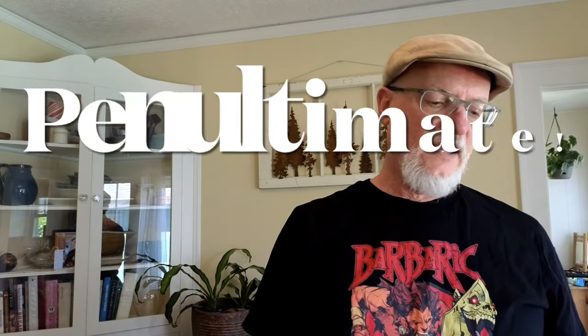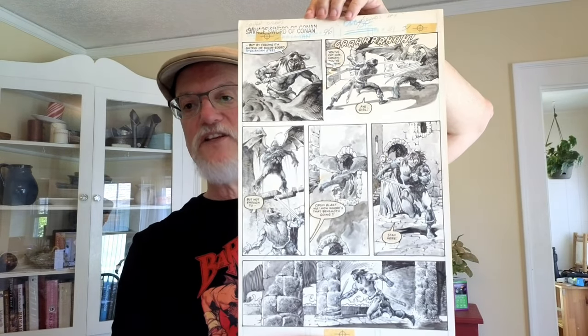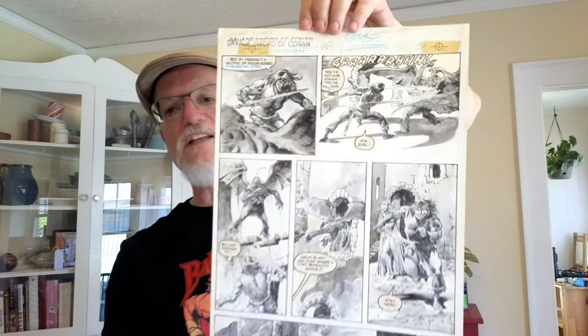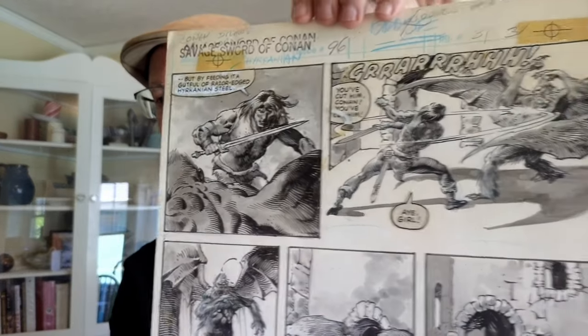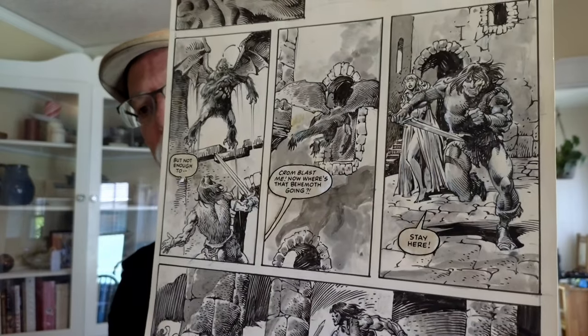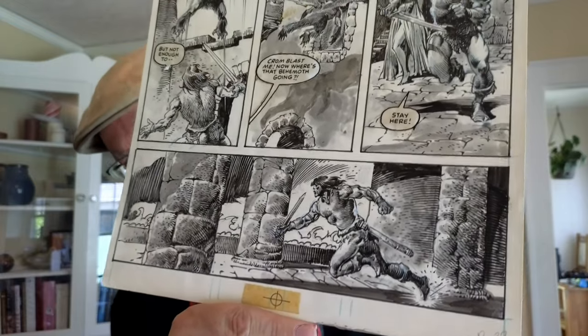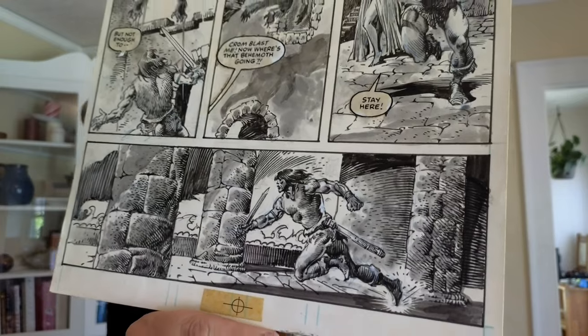On to the penultimate piece — again Rudy Nebres and John Buscema, this one from Savage Sword of Conan number 96. In my collection it's one of my favorites: very exciting with really nice grays, ink and blacks from Nebres, an exciting fight between Conan and a winged ape creature, excellent shots of Conan running, and wonderful stony pillars. I really get a lot of pleasure out of that one.